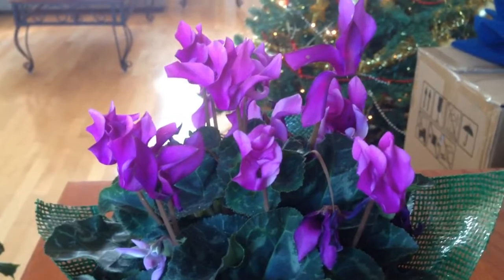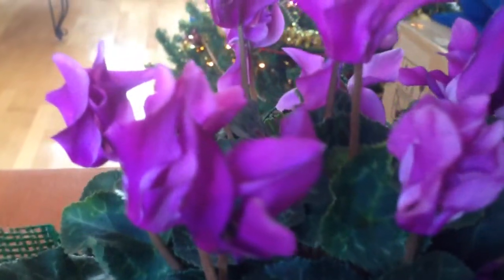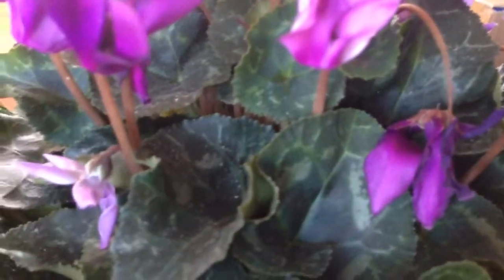So I was attracted to this plant because of the gorgeous blooms. It's been about a couple weeks now since I purchased it, and you have some new blooms coming in right there.